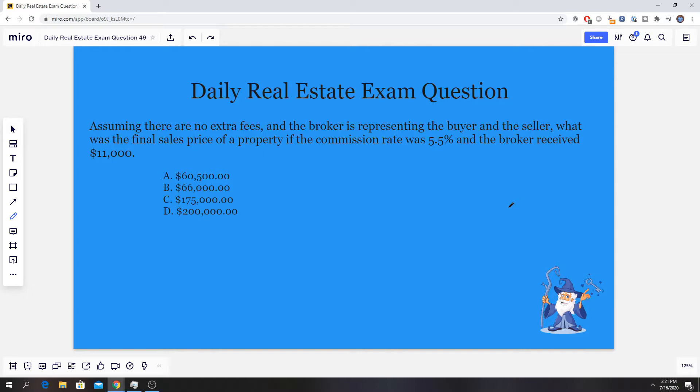The question says: assuming there are no extra fees and the broker is representing the buyer and the seller, what was the final sales price of a property if the commission rate was 5.5% and the broker received $11,000? It gives us four options: $60,500, $66,000, $175,000, and $200,000.